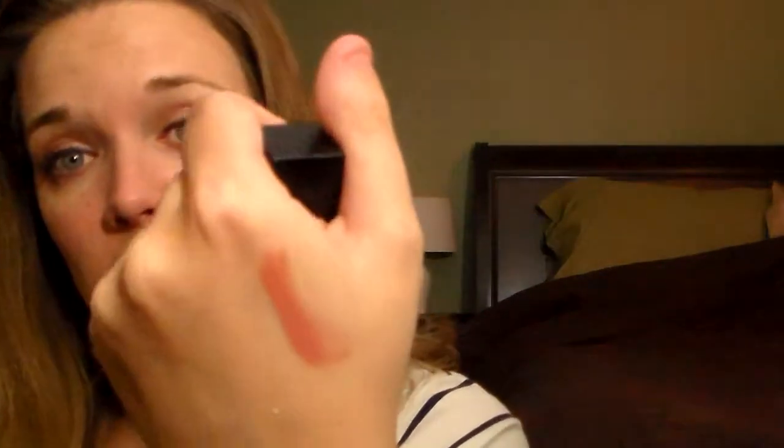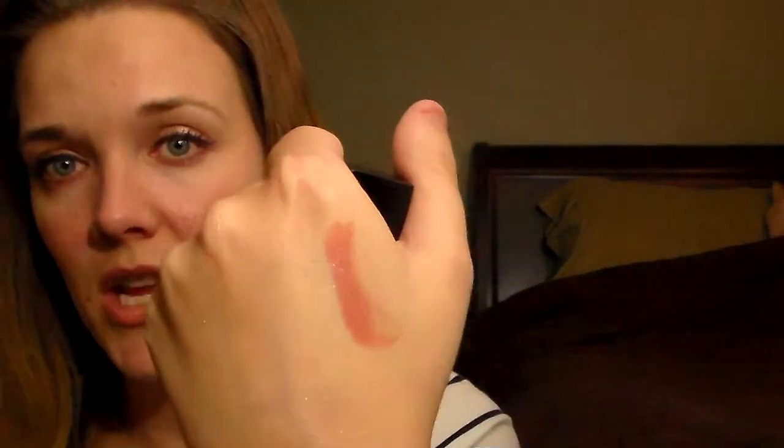I got one of the new NARS Audacious lipsticks in the shade Raquel. I really like the packaging — it's kind of cool because it has a magnetic cap. I'm wearing it on my lips right now, and you can see that NARS is etched into the lipstick itself. Here's a quick swatch — as soon as I swatched it, I knew I wanted it.